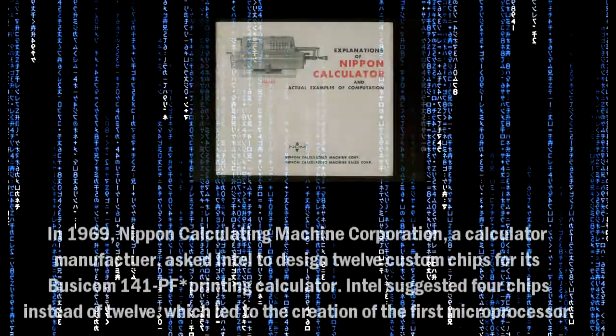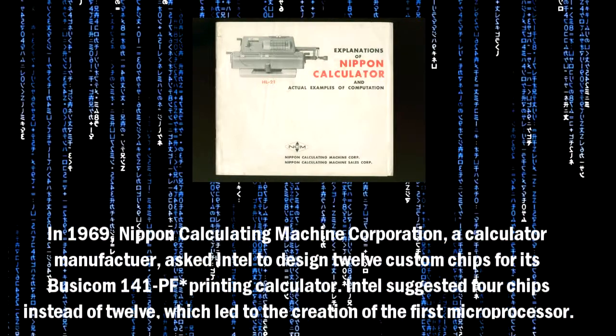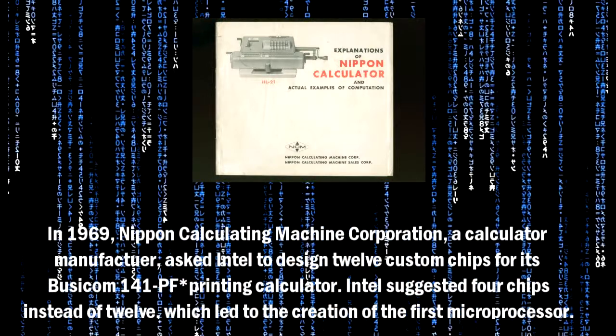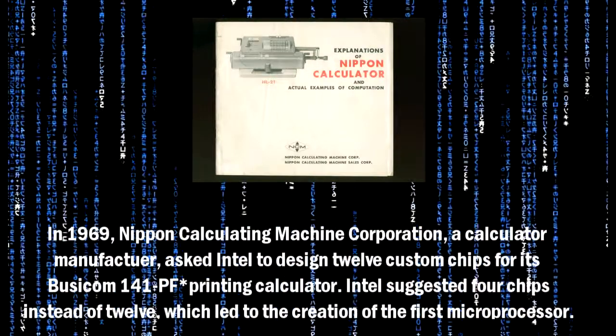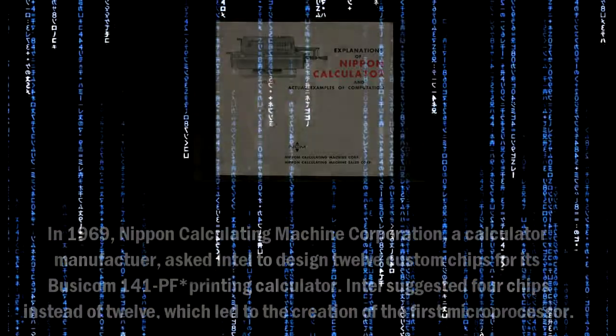In 1969, Nippon Calculating Machine Corporation, a calculator manufacturer, asked Intel to design 12 custom chips for its Busicom 141-PF printing calculator. Intel suggested 4 chips instead of 12, which led to the creation of the first microprocessor.